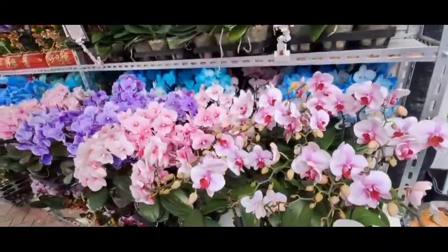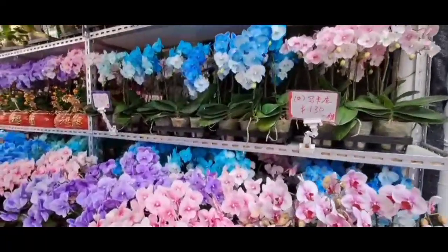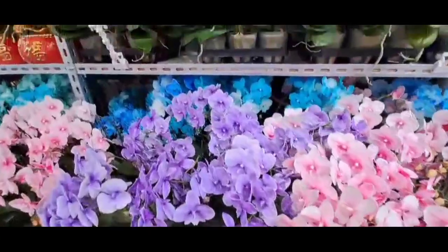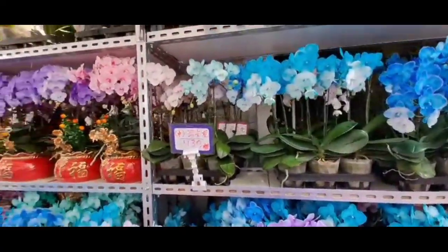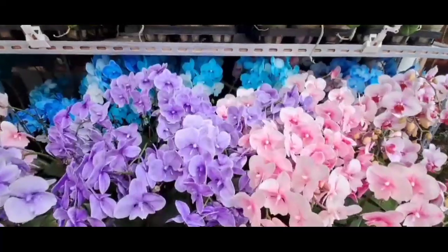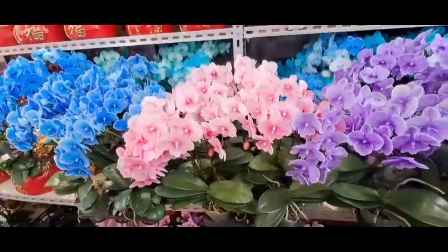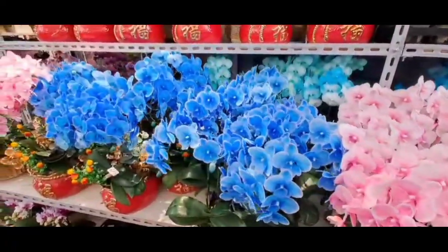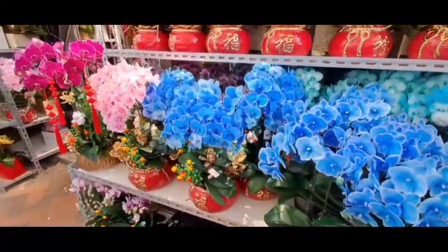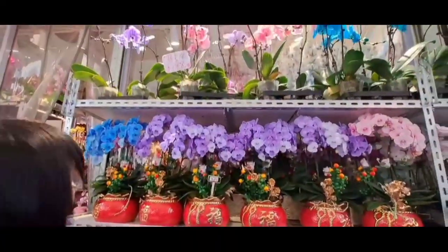Baru kali ini teman-teman, aku melihat ada bunga anggrek warna biru. Ada biru, ada ungu-ungunya yang beda dari ungu-ungu biasanya, ada warna pink, bagus banget. Baru kali ini aku melihat bunga anggrek yang seperti ini.